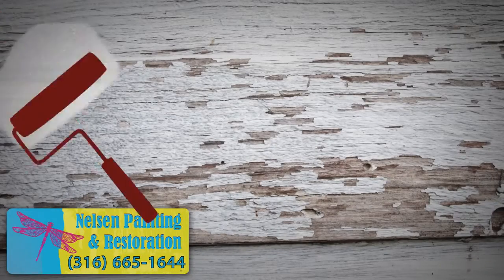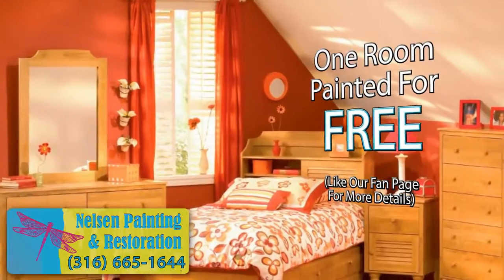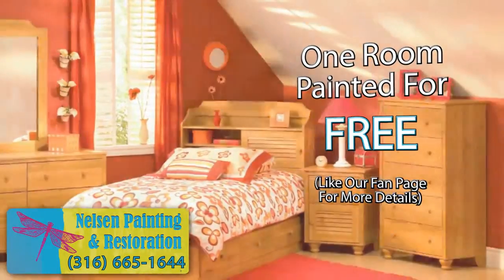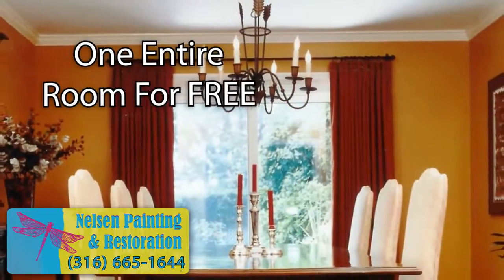Are you tired of looking at that same old paint color on your walls? Well, Nelson Painting and Restoration will paint it for free. Like our business page now and receive a room painted for free with the purchase of another. That's right, one entire room for free.